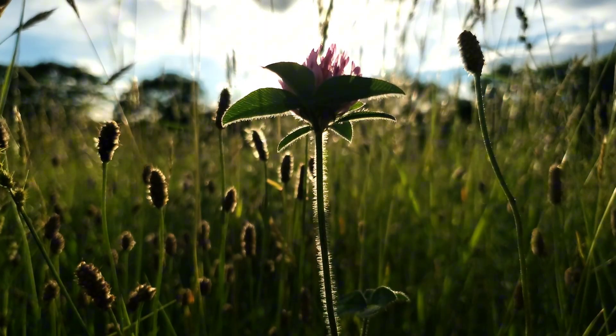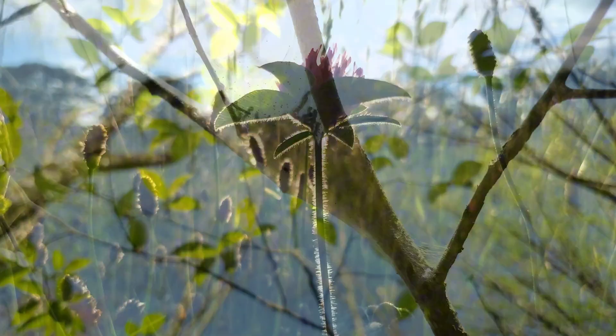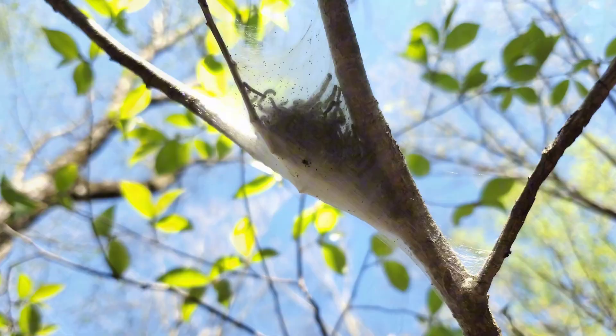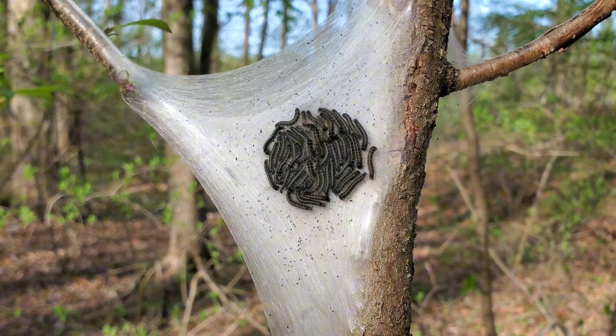In the warming days of early spring, a strange sight appears in the crooks of trees. Silken tents, stretched between branches like ghostly hammocks, swayed gently in the breeze. These are not abandoned webs — they're homes of eastern tent caterpillars.